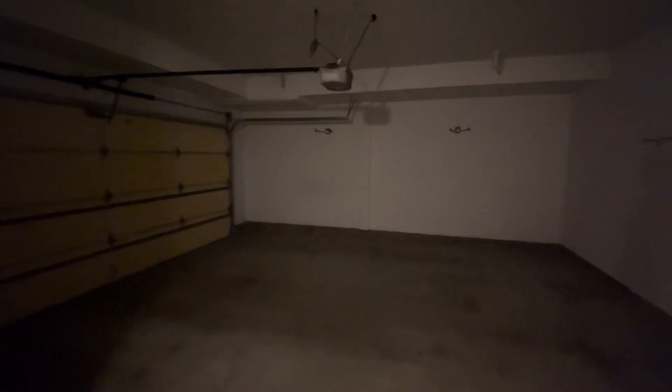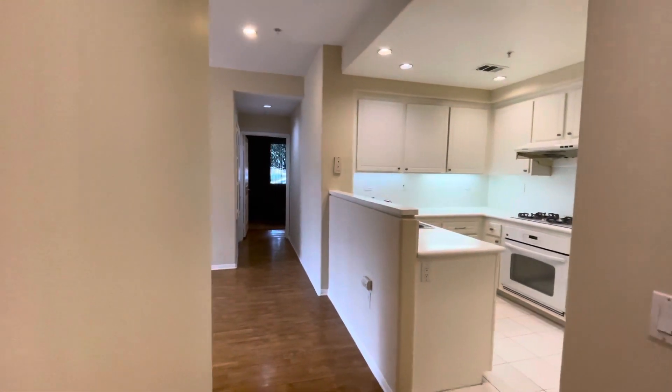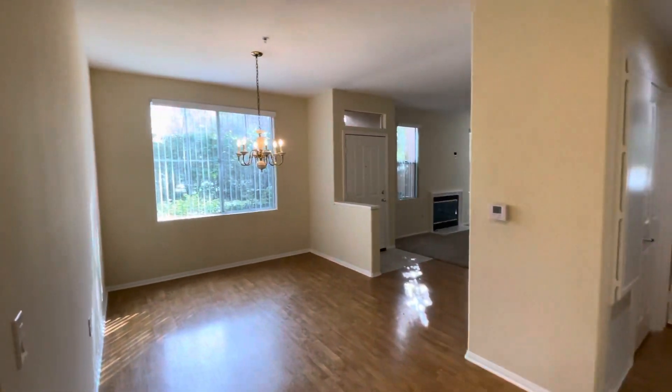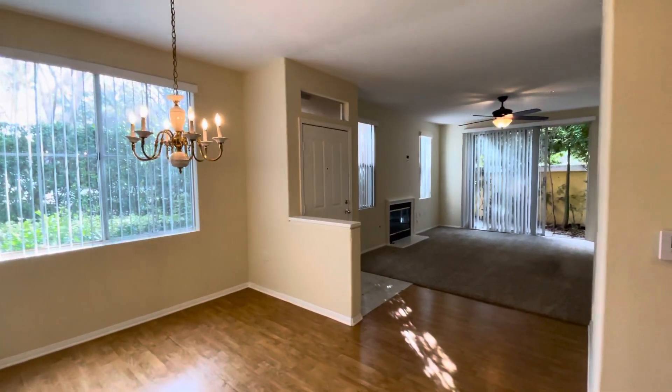And here's your two-car garage. This property is 1704 Ruggio Isle in Irvine. If you're interested, please visit our website at www.trudoorpm.com. Go to our rental search — I'd love to help you get into this property. Thank you. Bye.